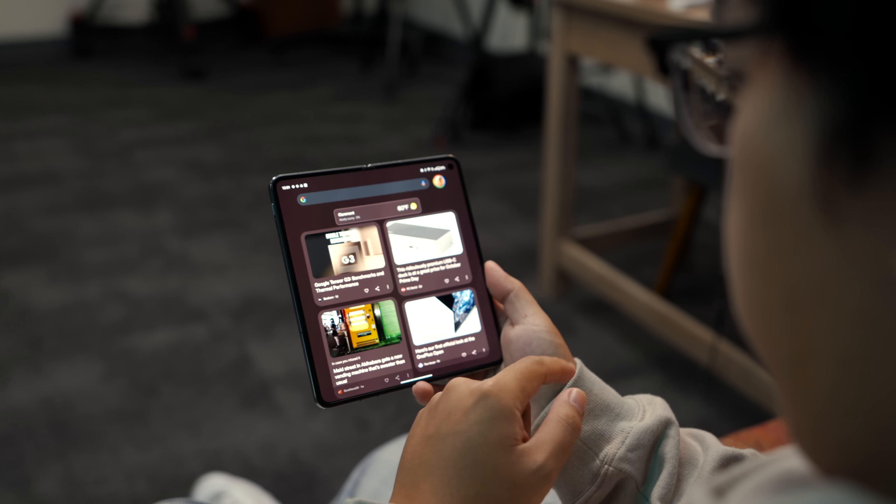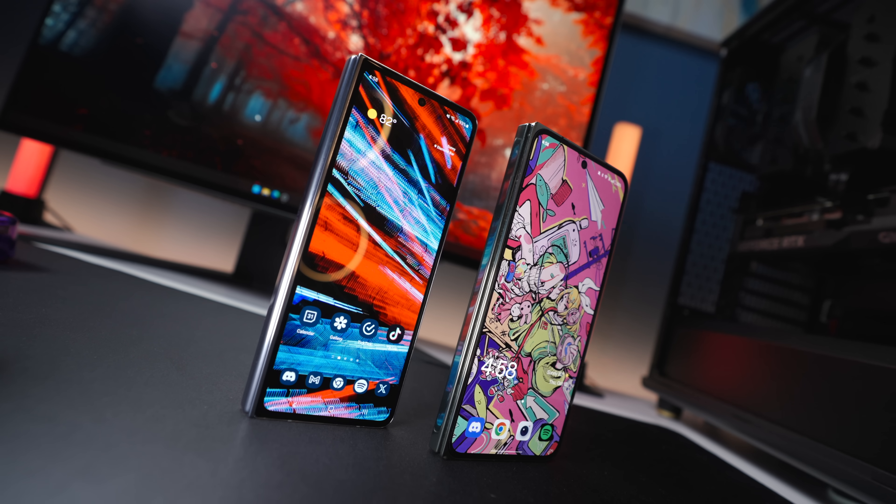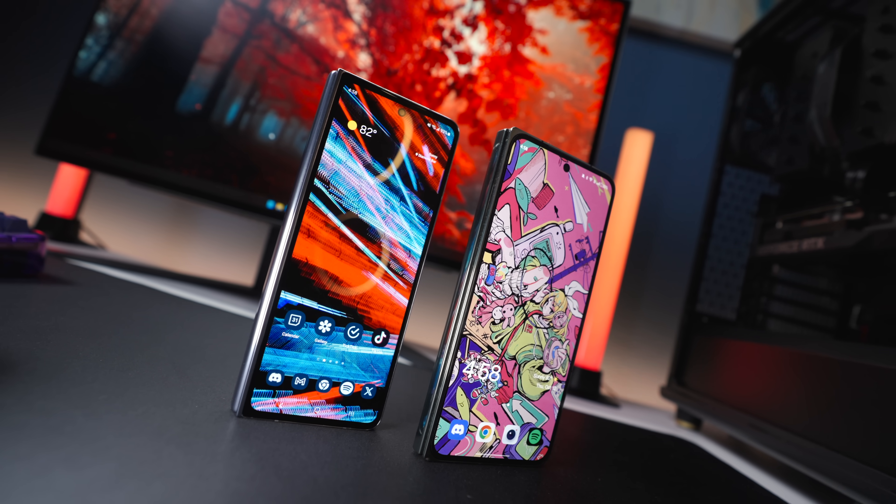So thanks OnePlus for including a feature that only 10% of us would actually use, but is still awesome nonetheless. In the time that I've spent using the Open, I've been finding that it does a handful of things better than my Galaxy Z Fold 5. One of the biggest things that stood out to me is that this is the first folding phone I've tried that has a minimal crease to it.